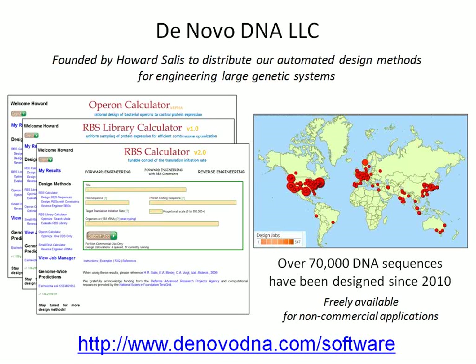We have spun off a company called DeNovo DNA, where we commercialize our design algorithms that allow you to design your DNA sequences for very specific and targeted applications. The RBS calculator predicts translation initiation rates, the RBS library calculator designs RBS libraries, and the operon calculator designs whole bacterial operons. We chose the 'calculator' naming to make these tools sound simple and easy to use, and as a result many people have started to use them. We're up to 70,000 DNA sequences designed since 2010. At the heart of all these methods is a physics-based understanding of what is going on, and we apply that knowledge to develop these automated design algorithms.